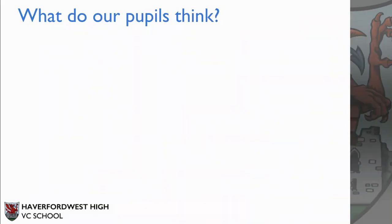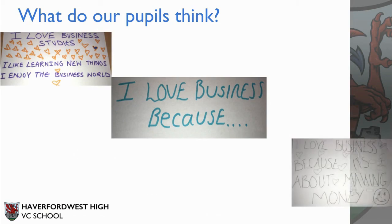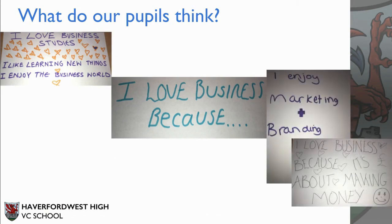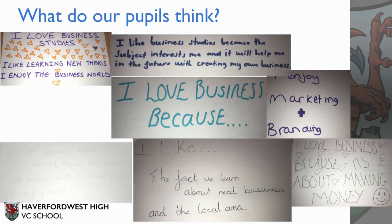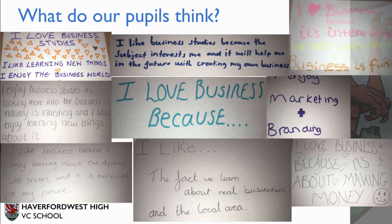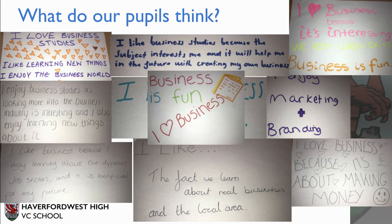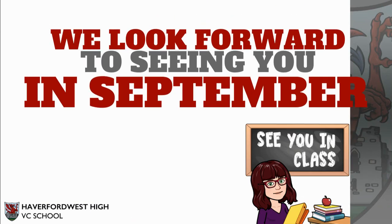Hopefully by now we've managed to convince you that Business Studies is the subject for you. If you're still not sure, we asked our pupils to tell you what they think, and this is what they said. Thank you for listening to our presentation and we really hope to see you in September.